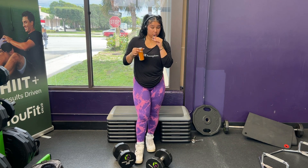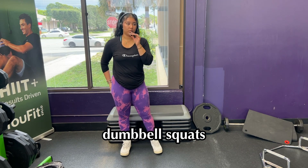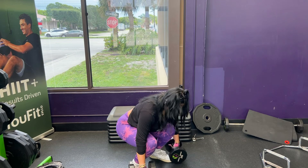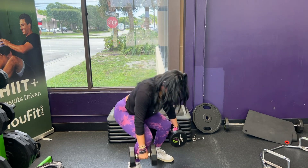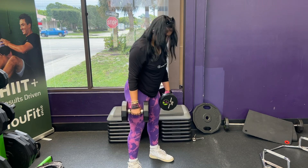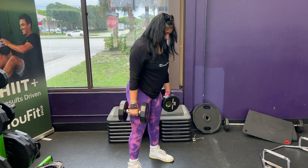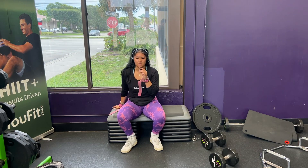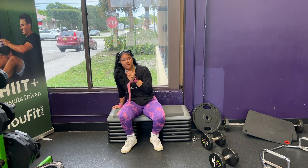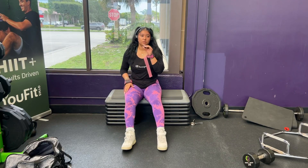Here are some form tips for squats: make sure your feet are shoulder-width apart. If it helps — at least it helps me given the way my knees are — slightly turn your feet out a little bit. You want to go all the way down, at least to the point where your calves and thighs are making a 90-degree angle, and really make sure that you feel a stretch. Squats don't play — I've been working out for a year and a half and squats get me every time.